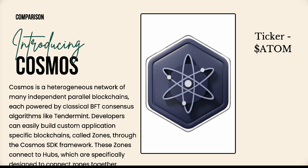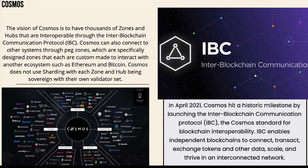Cosmos is a heterogeneous network of many independent parallel blockchains, each powered by classical BFT consensus algorithms like Tendermint. Developers can easily build custom application-specific blockchains called zones through the Cosmos SDK. These zones connect to hubs, which are specifically designed to connect zones together. Cosmos intends to have thousands of zones and hubs that are interoperable through the Inter-Blockchain Communication protocol, also known as IBC.